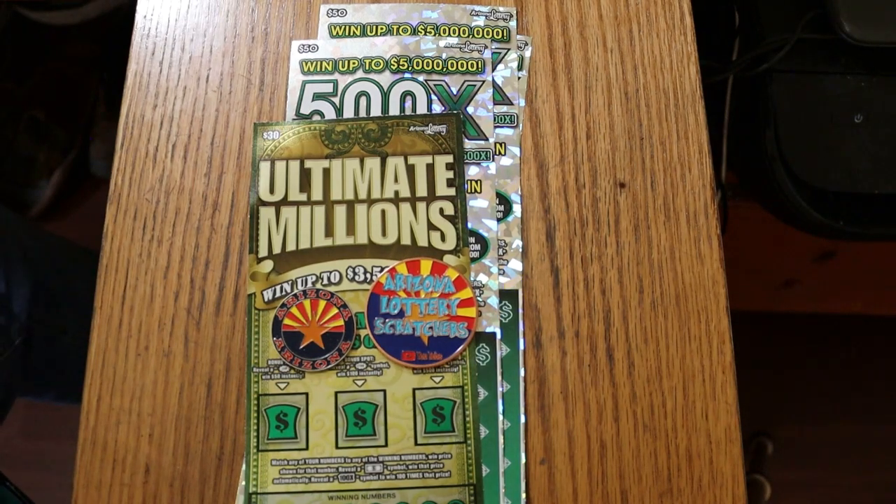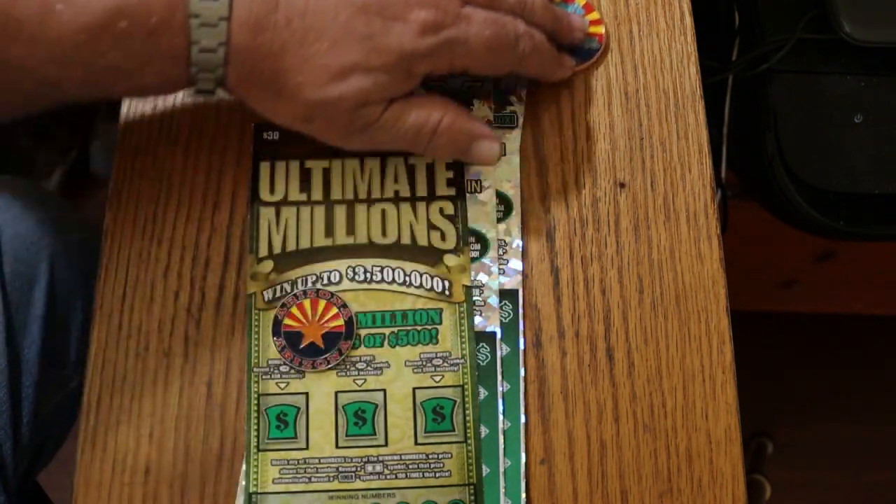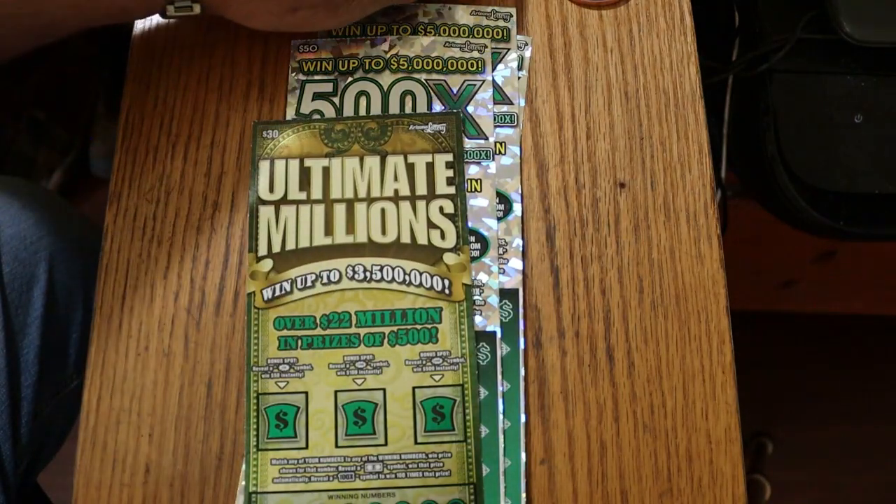What's up YouTube, AZ Scratchers here with another little scratching session. Today we're going to be doing another big session. I've got a single $30 Ultimate Millions and I've got three of the big 500 X50s. So with that we're going to get started right away, and at the end a little surprise, so stay tuned for that.